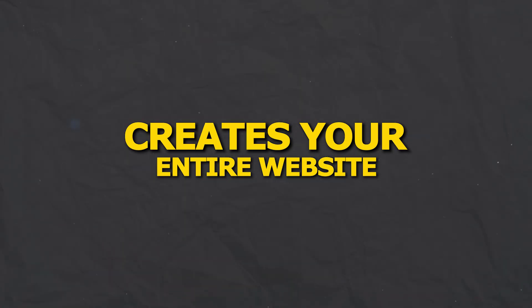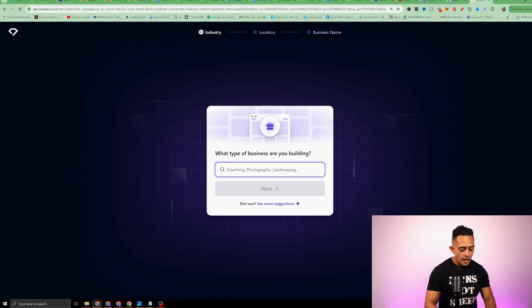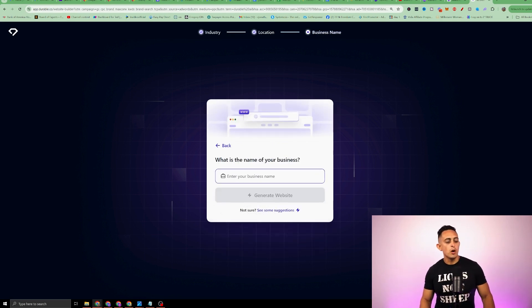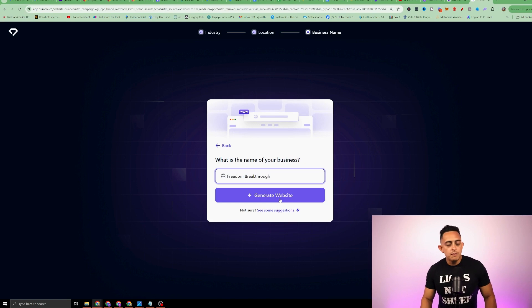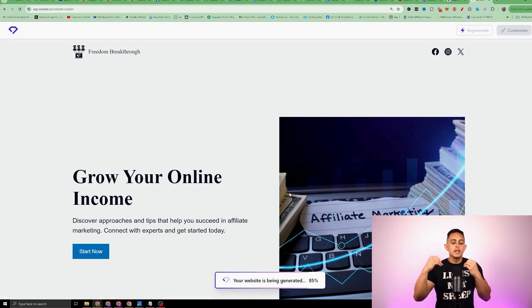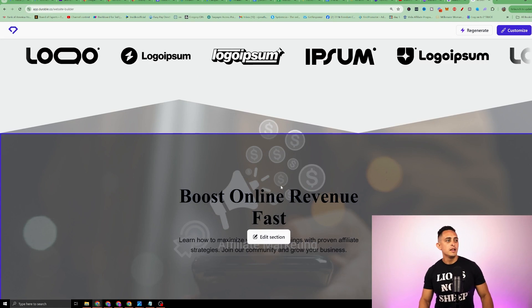The next AI tool creates your entire website in just 30 seconds. This tool is called Durable. All you do is generate your website — it asks what type of business you have (I'll put affiliate marketing), where your business is located (I'll just put Albuquerque), and the name of your business. Then you hit 'generate website' and it's gonna create this website for you, give you a really good outline of your business. In just a few seconds, your entire website is now ready.